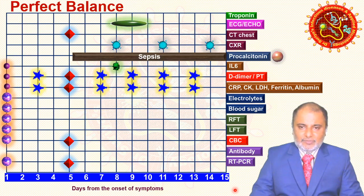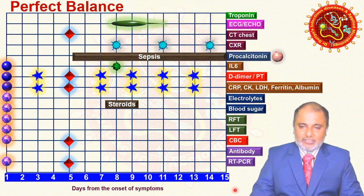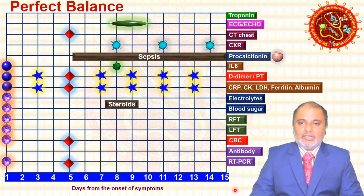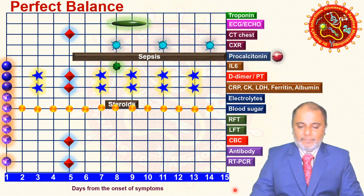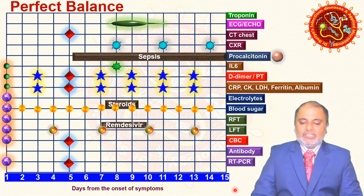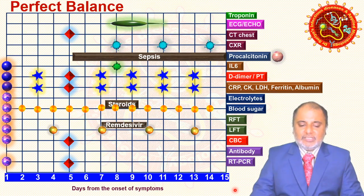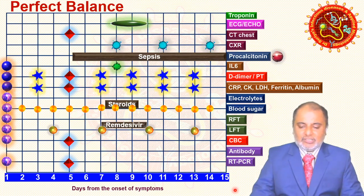If the patient is on steroids, especially if diabetic, blood sugar should be checked every day. If the patient is on antiviral drugs like remdesivir, liver function tests should be repeated every three days. Also, if there is any abnormal LFT on day one, we need to find the underlying cause.